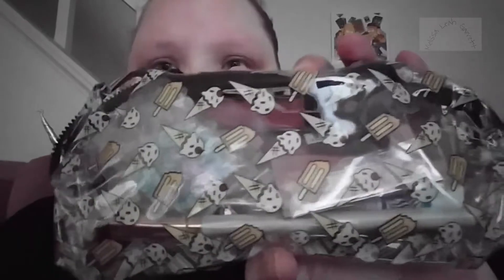This is pretty cool — oh, I like this bag. It's got ice creams on it. That is so cute. Wish it wasn't see-through, though. Let's see what's in this bag.